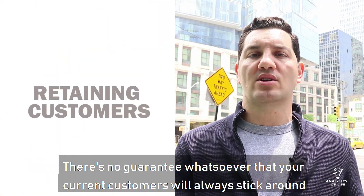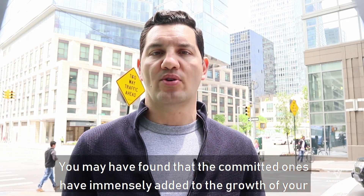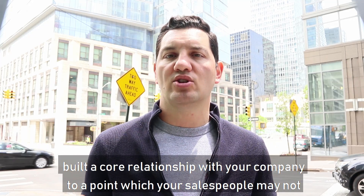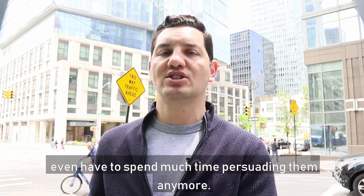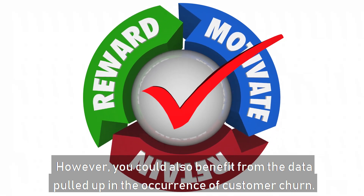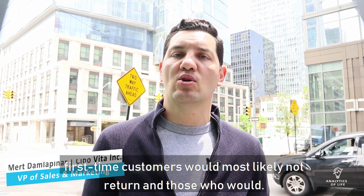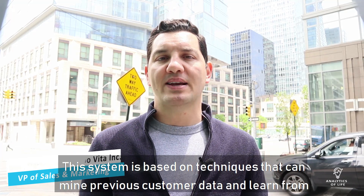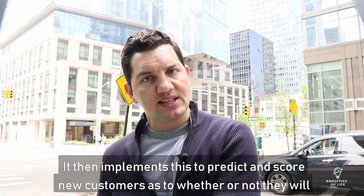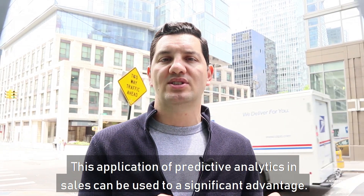There is no guarantee whatsoever that your current customers will always stick around with you forever. You may have found that committed ones have immensely contributed to the growth of your business, gained experience using your products and services, and built a core relationship with your company to a point where your salespeople may not even have to spend much time persuading them anymore. Big data has now made it possible to use data from previous customers to forecast which first-time customers are most likely not to return and those who would. The system mines previous customer data, learns from your company's sales records, and then predicts and scores new customers as to whether or not they will remain.